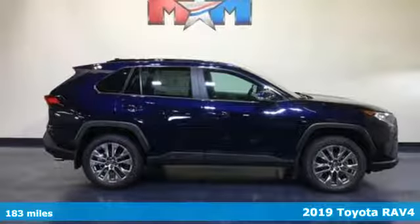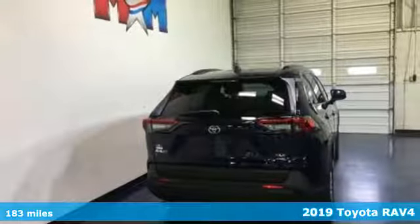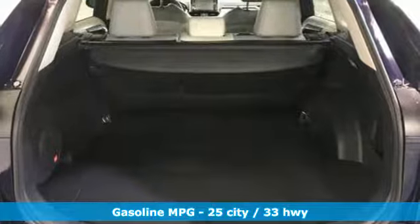Here's a new 2019 Toyota RAV4. Feed your adventurous nature in this stylish and smart SUV, and it comes with all the amenities you need.